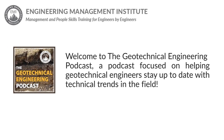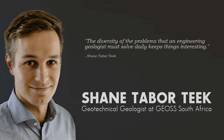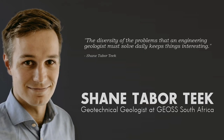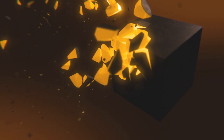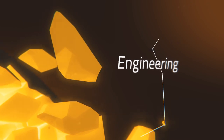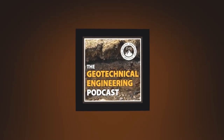Hello and welcome to the Geotechnical Engineering Podcast. In this episode, I'll be talking with Shane Taberteak, a geotechnical geologist at GeoSouth Africa, and we'll be talking about geological engineering. I'm your host, Jared Green, and this is the Geotechnical Engineering Podcast — a podcast focused on helping geotechnical engineers stay up-to-date with technical trends in the field. With that, let's jump right into today's episode.